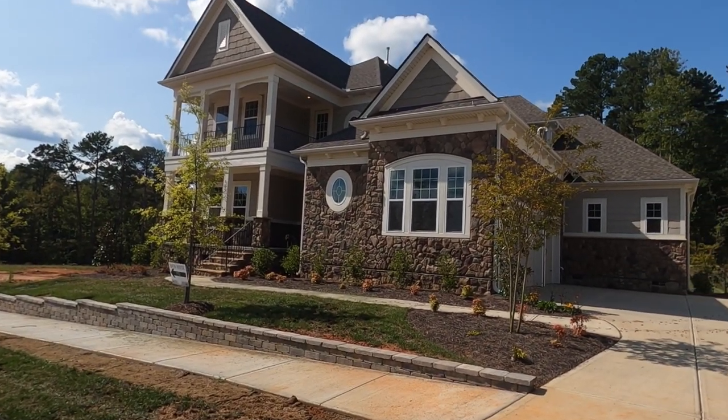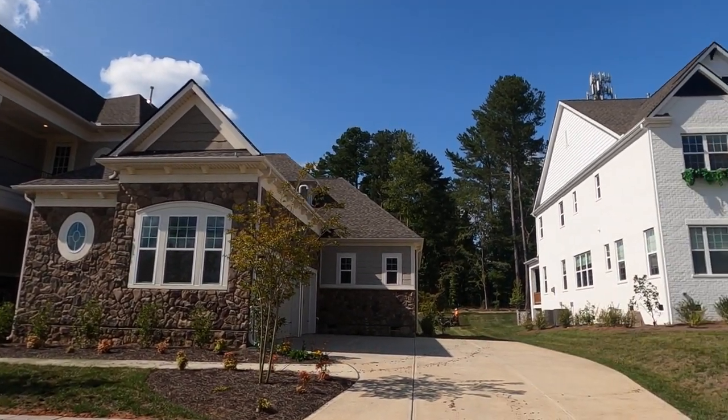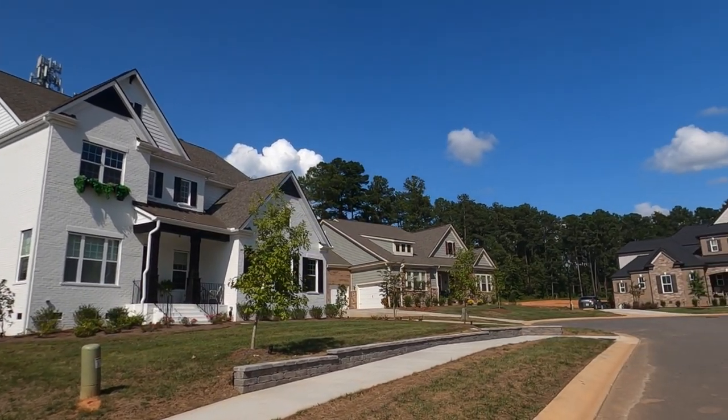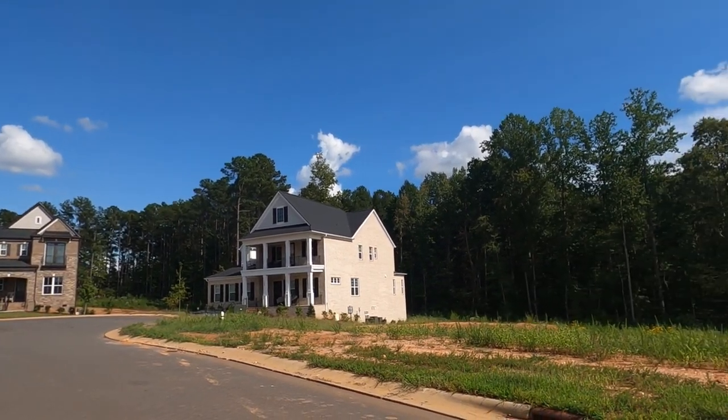Look at that porch up, porch down, three-car garage sitting on 0.42 acres right next to some of the most amazing, great-looking homes. Jones Homes USA — they're the one to beat right now, honestly.